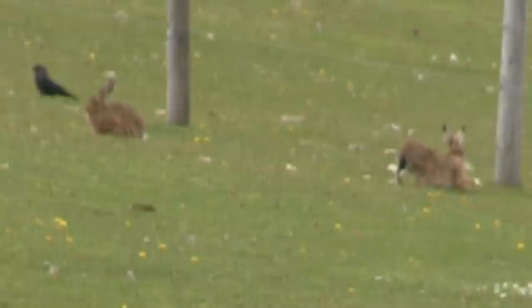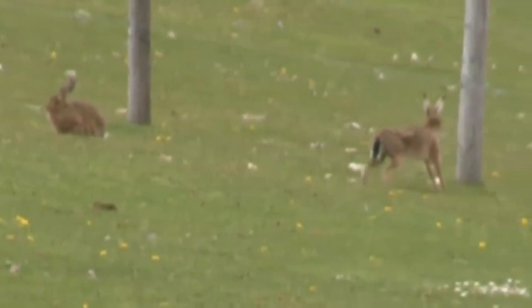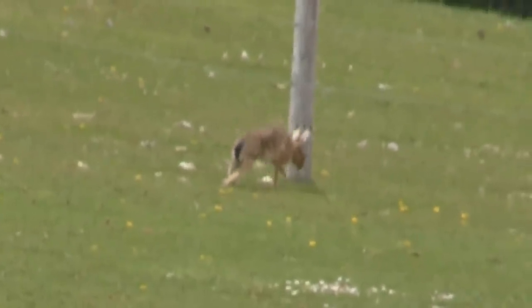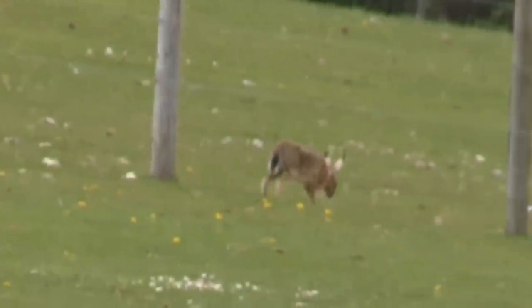I don't think we're going to see much action today. Look at the length of those legs — peculiar looking animals.